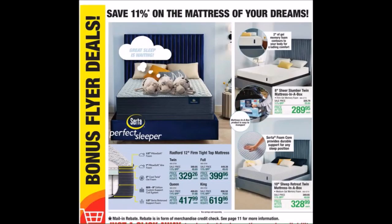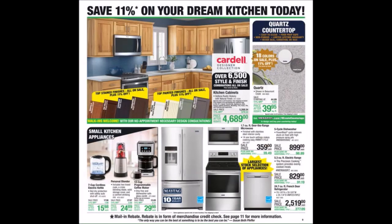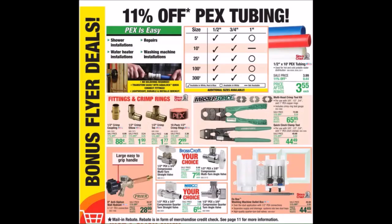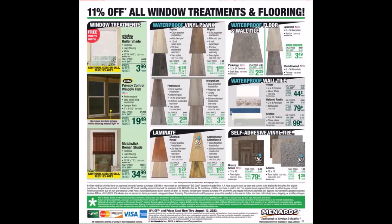We have Mattress of Your Dreams. We have Dream Kitchen — we've got some small appliances down there at the bottom and some bigger appliances over to the right. We have Bathroom Upgrades. We have PEX Tubing.